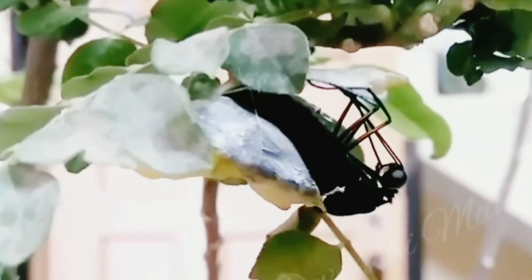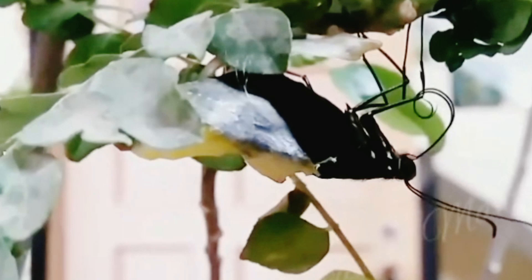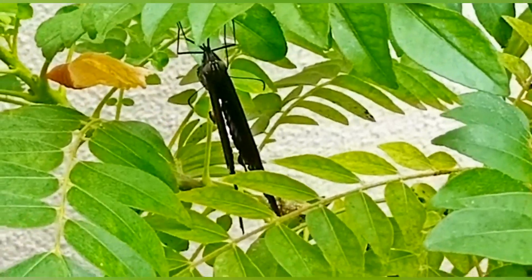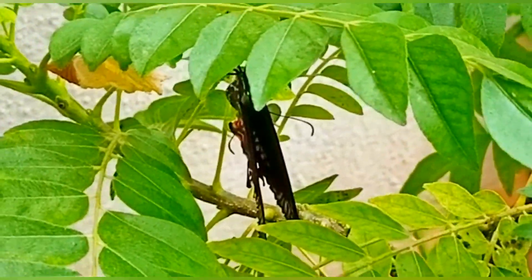It's around 6 to 6:30 in the morning and we can see the butterfly coming out of its cocoon slowly and steadily. The butterfly is now trying to make a gap in its wings so that it can fly, and so it's trying to flap its wings right now.